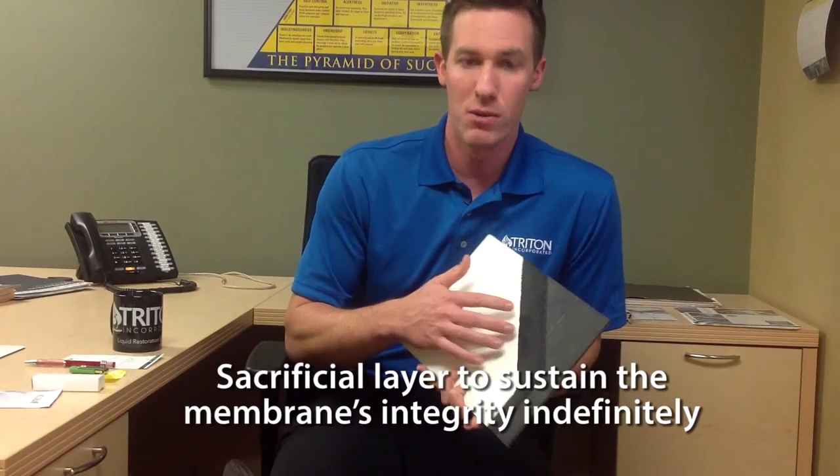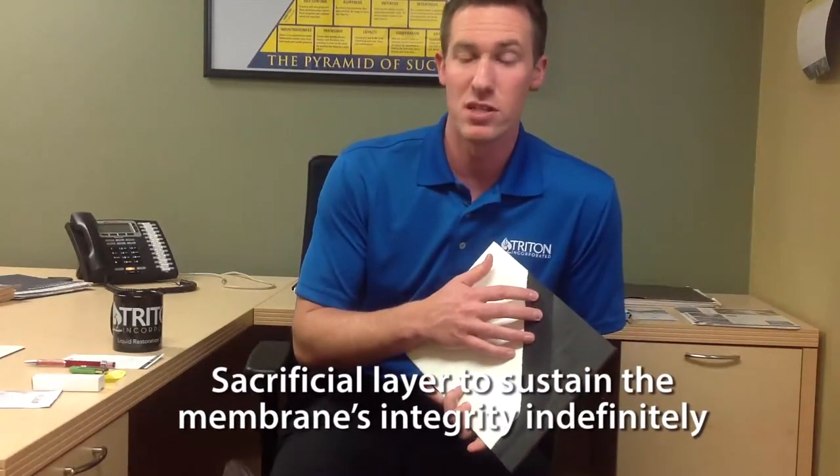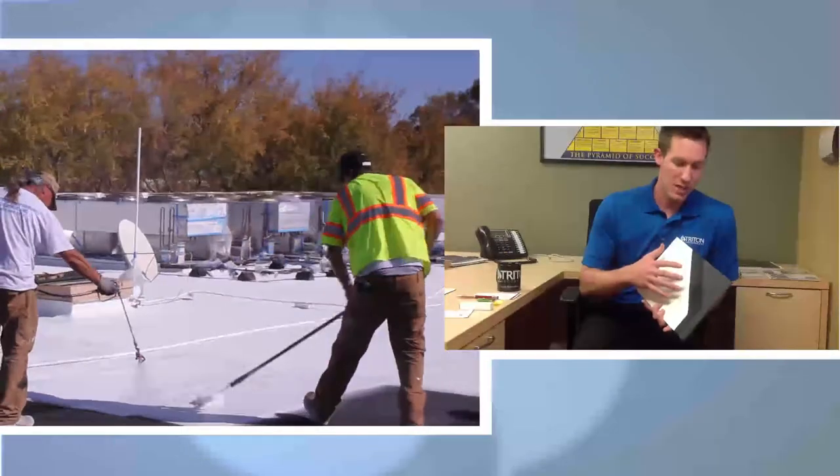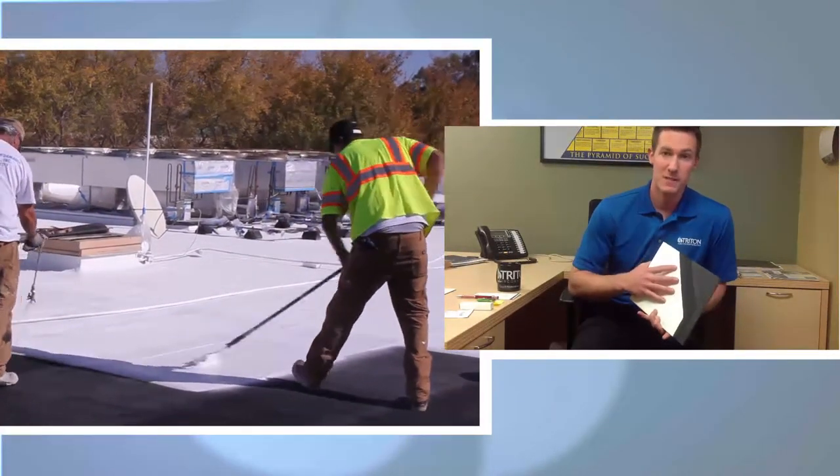We really feel that when it comes to existing buildings and existing roof assets, if we're able to come in and recover and restore with our durable system, we then give them the opportunity to have the last roof they'll ever need. We use our sacrificial layer on top of the Tritotherm. By maintaining that coating, we preserve the new membrane installed on the existing membrane, and we're able to sustain that indefinitely — essentially giving them a roof that can be flexible forever.